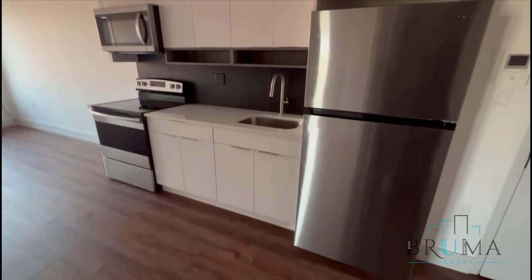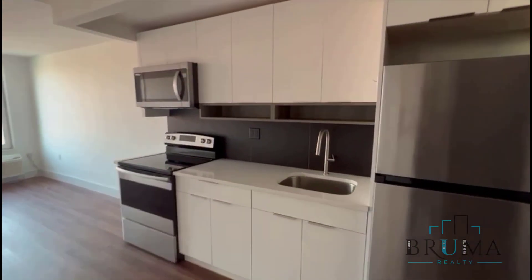Moving on, you're going to have your open concept kitchen with a stainless steel package, granite countertops, and a very nice backsplash.